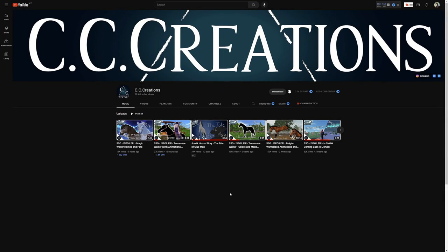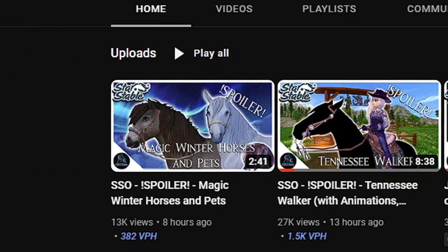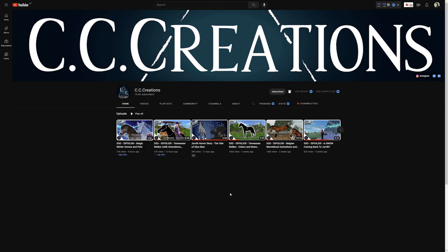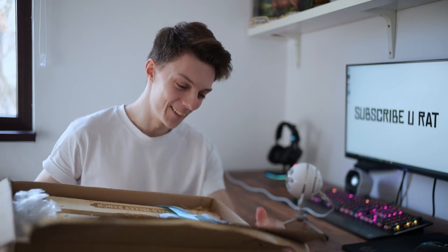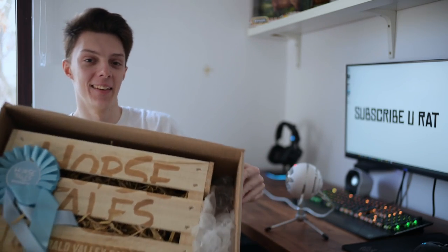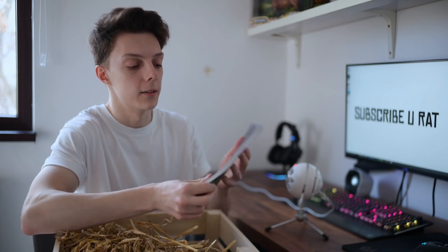Good morning everyone, we have some new stuff to review today. We have the spoiler animations for the Tennessee Walking Horses, and then we have the magic winter horses and pets. Quick disclaimer: if you want to win a free gift from Horse Tales — merchandise and goodies — check out my last video where I have a giveaway. They sent me a physical package with cool stuff to send back to you, so I'll link it in the description, comment section, and top right corner.